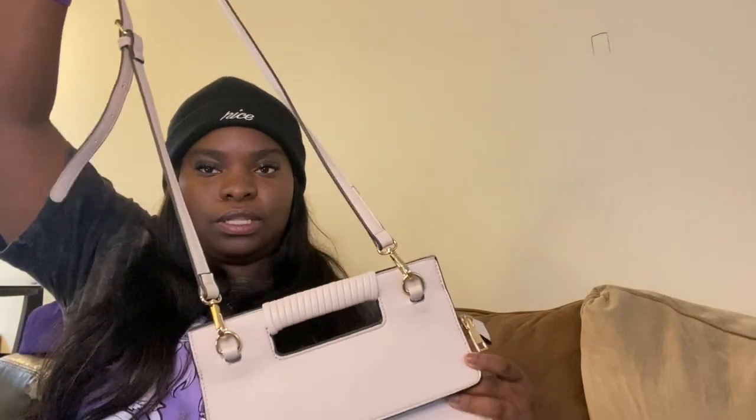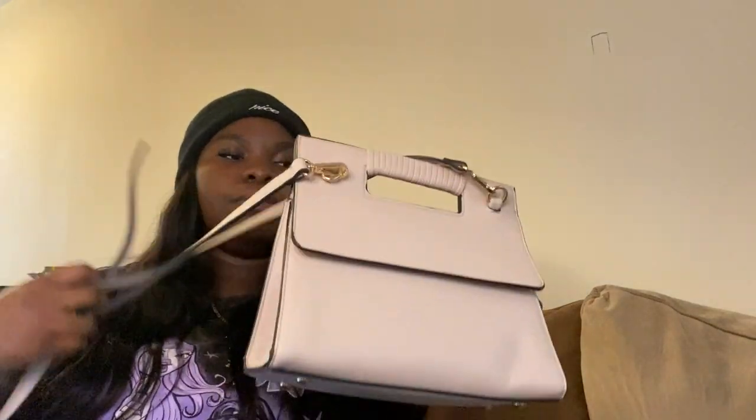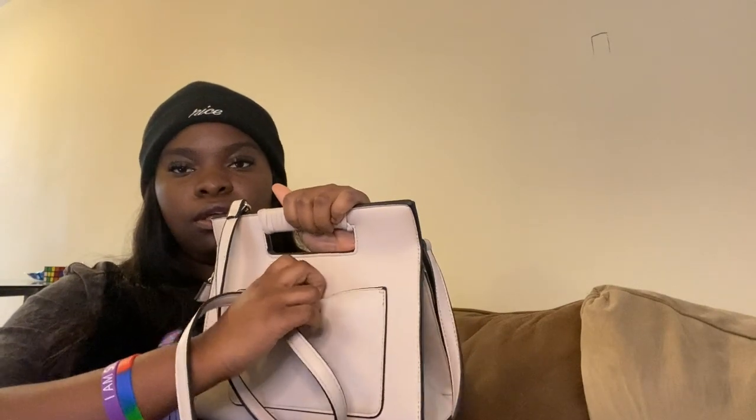This next bag — the inside is pretty spacious, as you can see. I got this from Ross as well. I got it because of the shape; it was different from my other bags. I wanted something that people would see and compliment me on. It also has a back pocket for your license or cards — though make sure you keep your cards safe.